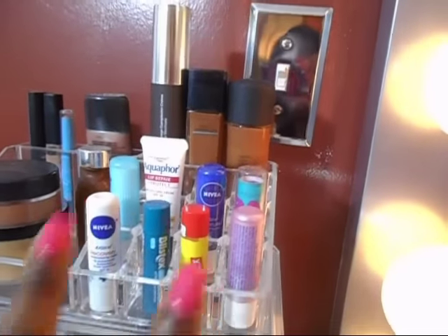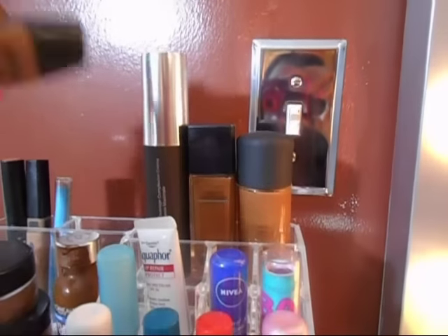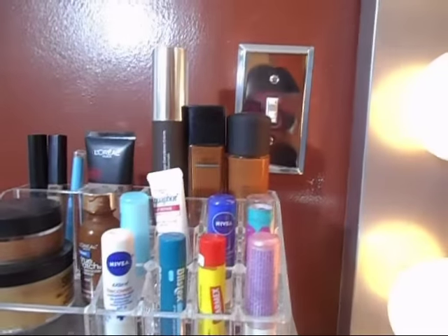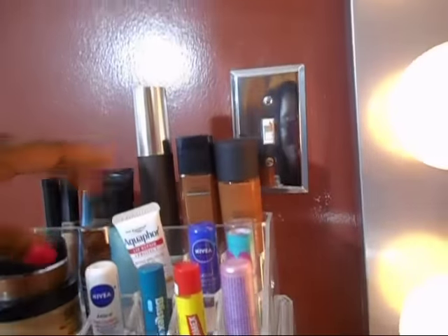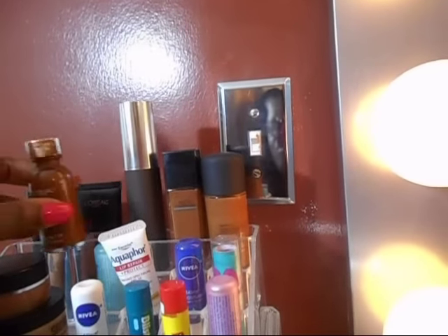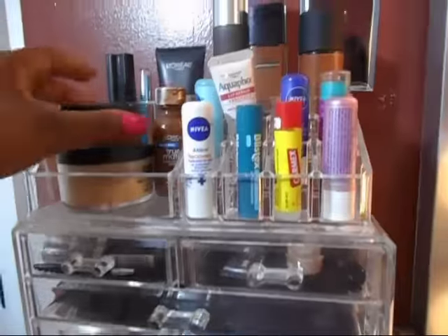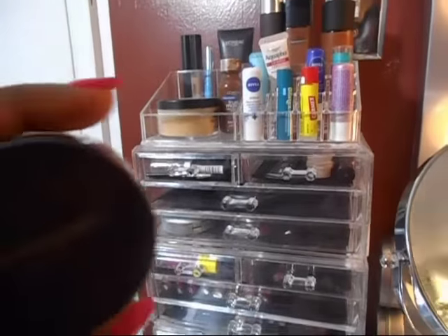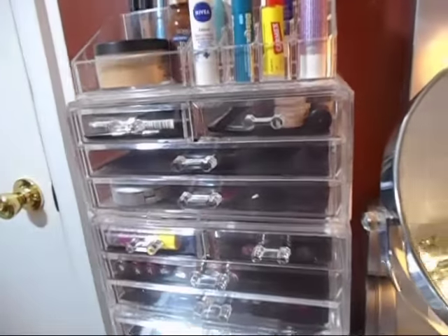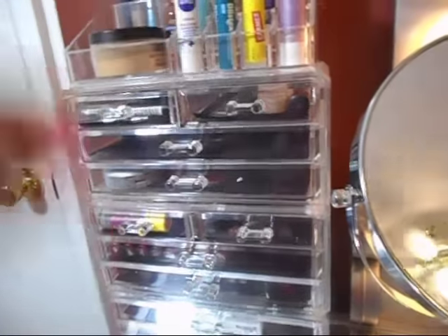On top I put my chapstick, because I always apply that before makeup. Then I have my different foundations and concealers on top — for fancy events I use the more expensive ones, but every day I use L'Oreal Infallible, L'Oreal True Match, or the Maybelline Fit Me Matte Poreless. I also have Bare Minerals up here, though I don't really use it anymore because it started looking too cakey. And my Sacha Buttercup setting powder is up here since it doesn't fit in my drawers.